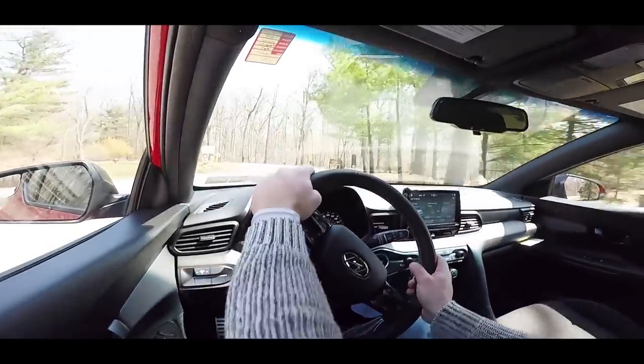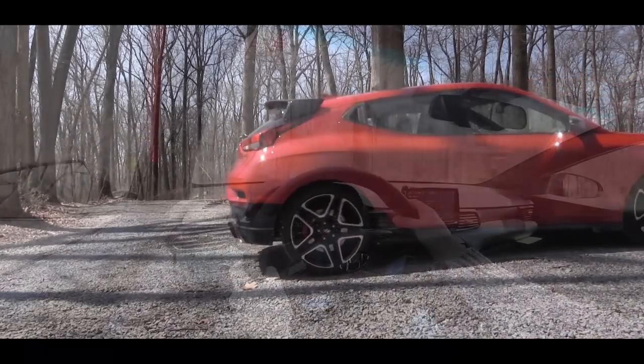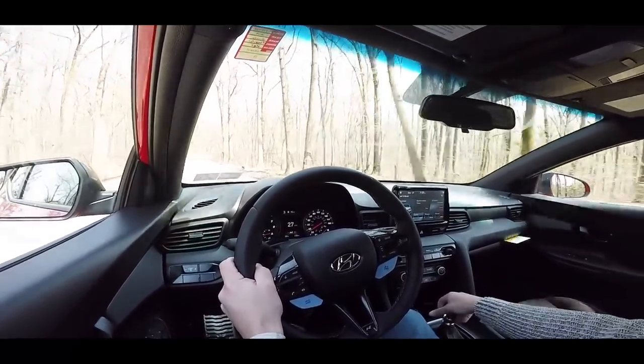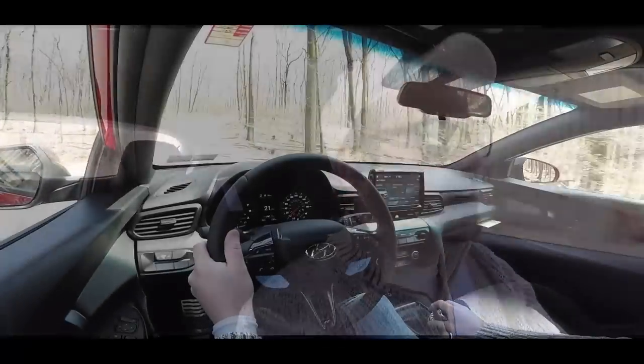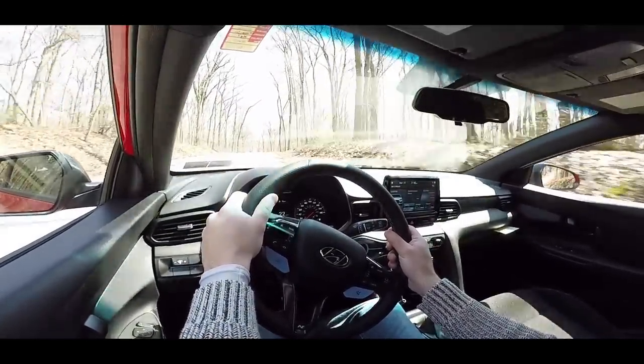Oh my gosh — the exhaust note is ridiculous, acceleration is pretty nice. There's a slight bit of torque steer, so I wouldn't say it's quite on the level of a Civic Type R when it comes to torque steer, but the exhaust note far surpasses the Civic Type R. Acceleration will definitely put a smile on your face, especially when you let off the gas or downshift. There's also a shift line indicator at the top of the gauges — this car just keeps getting sweeter every second.